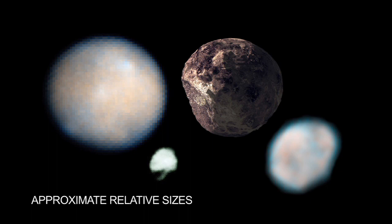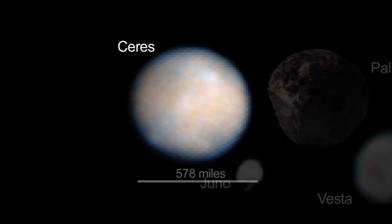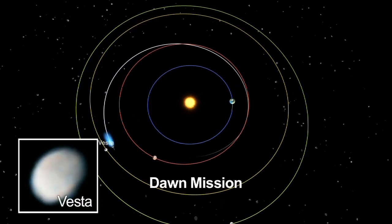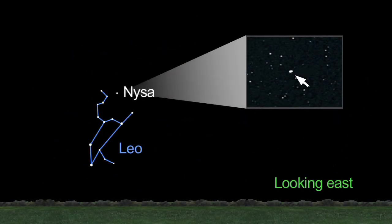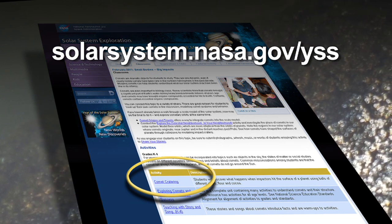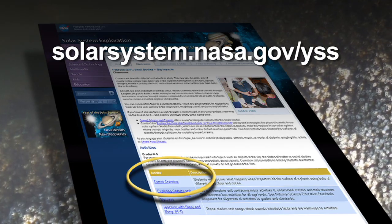Asteroids — the first four discovered, Ceres, Pallas, Juno, and Vesta — all make appearances in our sky later this year. Ceres was the first asteroid to be discovered and one of the first objects to be reclassified as a dwarf planet. NASA's Dawn spacecraft visits Vesta later this year and will reach Ceres in 2015. Also this month, look for asteroid Nysa in the constellation Leo. You can learn more about asteroid and comet classroom activities at solarsystem.nasa.gov/yss, which stands for Year of the Solar System.